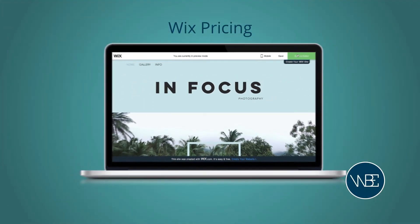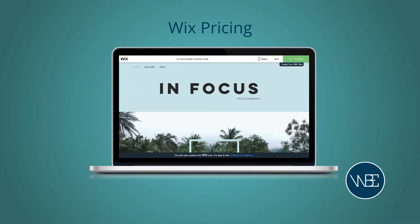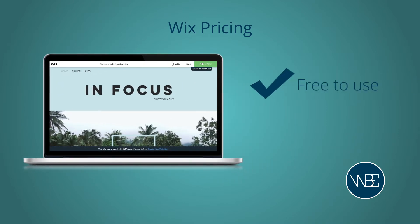You may be wondering how much Wix is going to cost you. Well, Wix is free to use for as long as you want, but they do also offer paid premium plans that are definitely worth considering if you want to take your site to the next level.